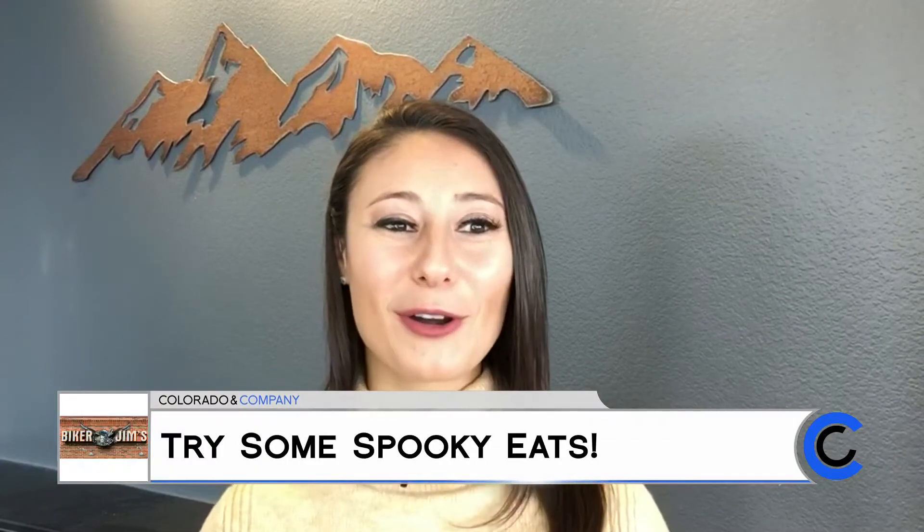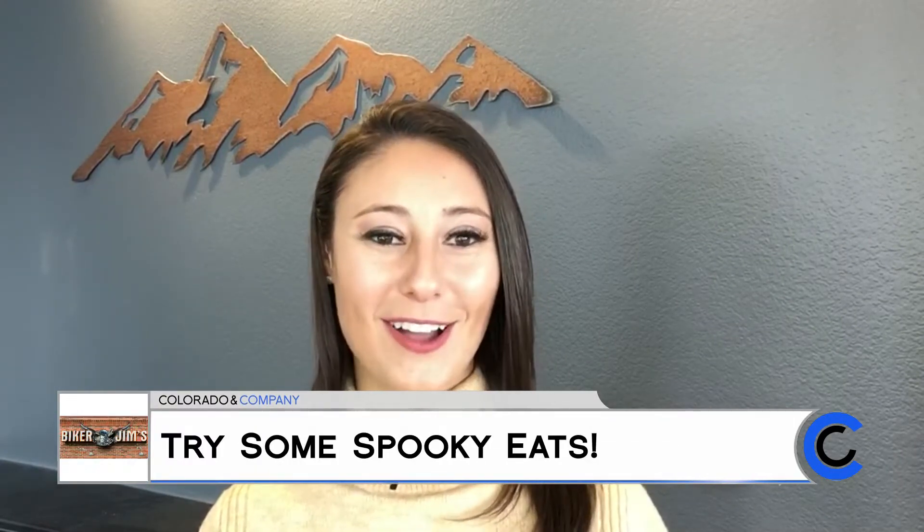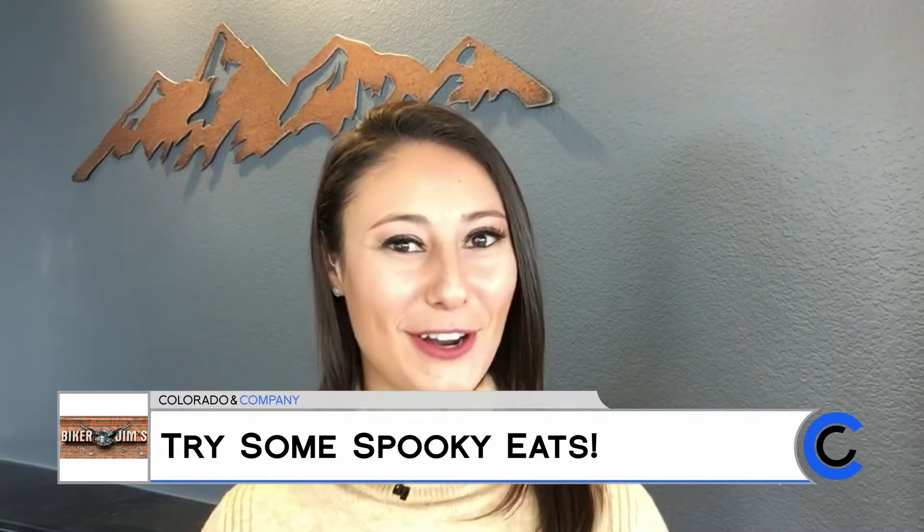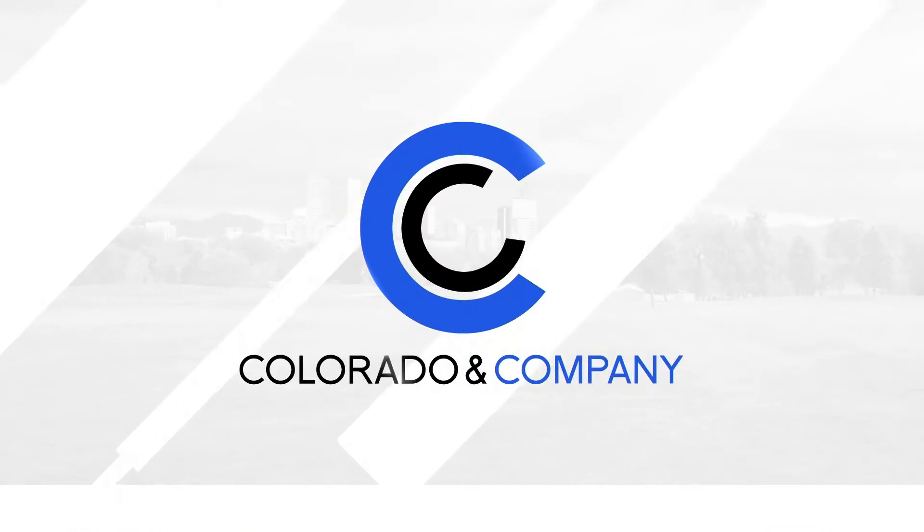We spoke with Biker Jim, owner of Biker Jim's Gourmet Hot Dogs, and he took us into his kitchen for a spooky feast perfect for your little monsters. If people don't know about you or your restaurant, tell us a little bit about yourself.